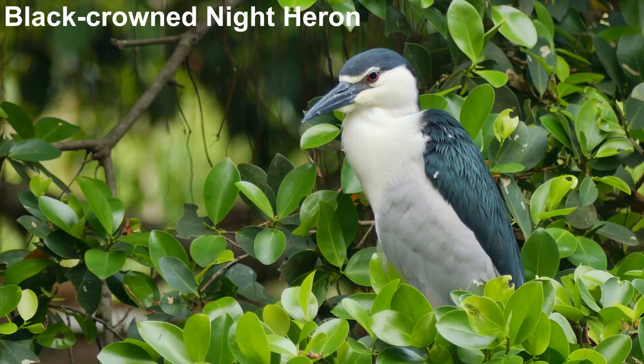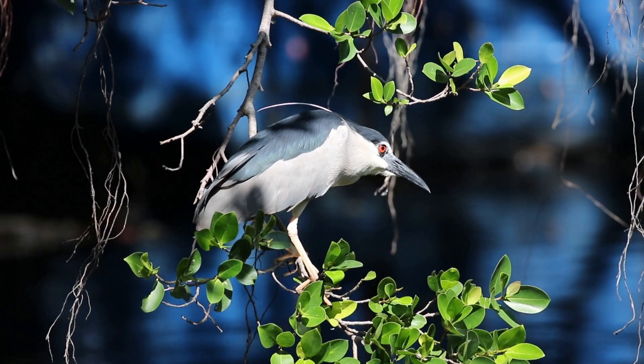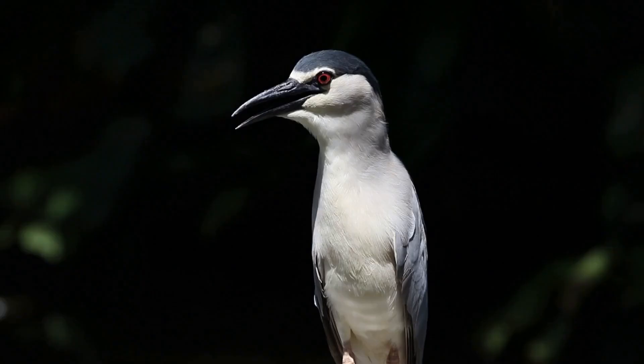Black-crowned night heron is the speciality bird at Wat Putabucha. These birds congregate in a particular part of the temple and are very approachable. I will explain why later in the video.